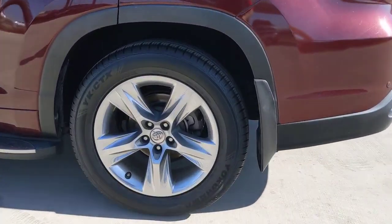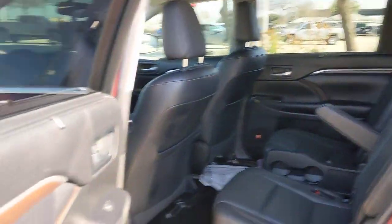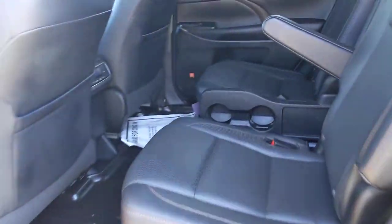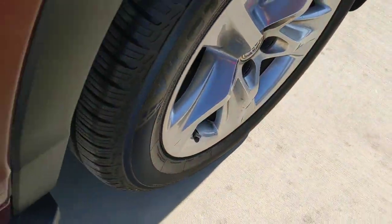These are just some of the great options this vehicle comes with: keyless entry, sun/moonroof, navigation system, fog lamps, power passenger seat, power lift gate, cooled front seat, satellite radio, keyless start, and backup camera.